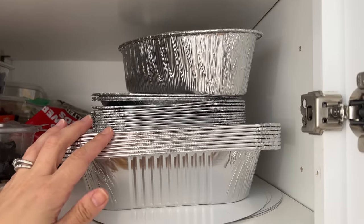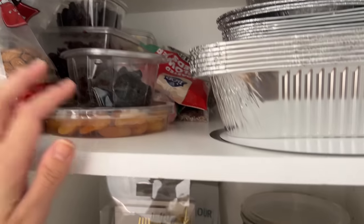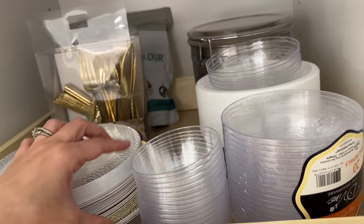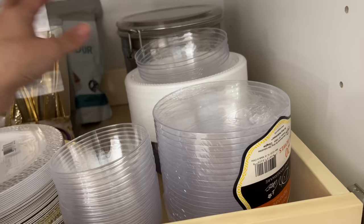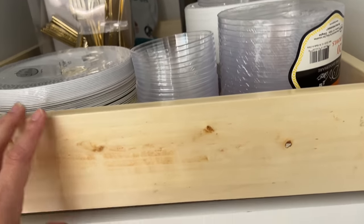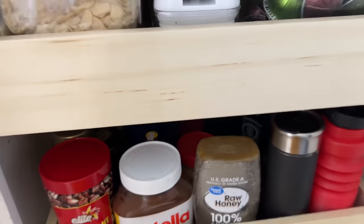All the way up I have my disposable bakeware and snacks for when people come over — because I host a lot, sometimes I run out of dishes. I also have fancier dishes here: little dip plates, salad plates, and fancier silverware for when I don't have enough of my own. On the bottom is my full pantry that I use in my kitchen.